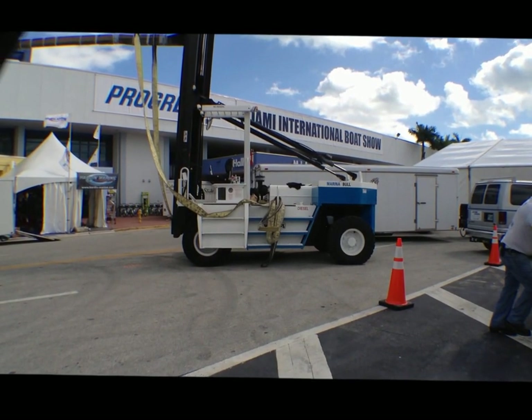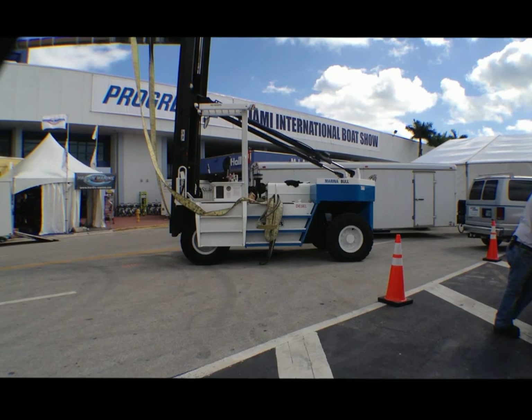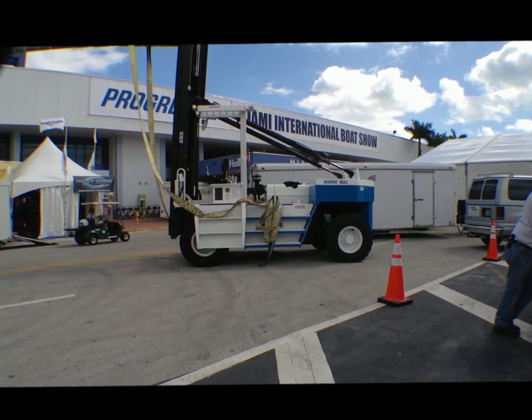We're going to be picking up a boat here in just a few minutes, so stand by. You might be very interested in seeing just exactly how this is done every year.